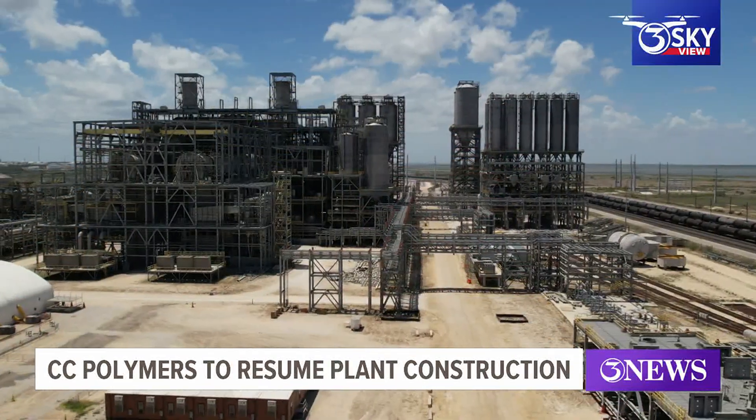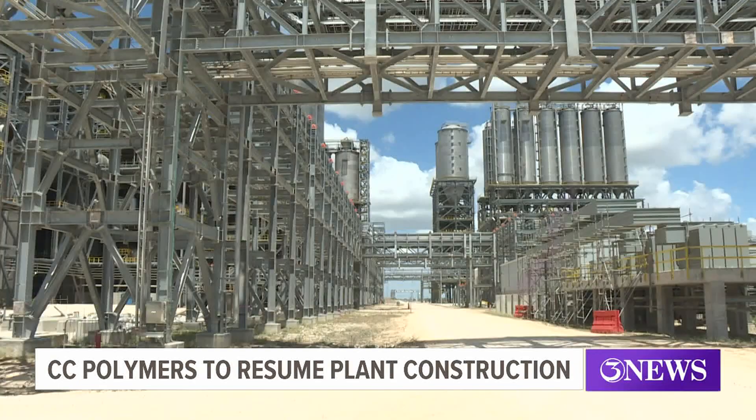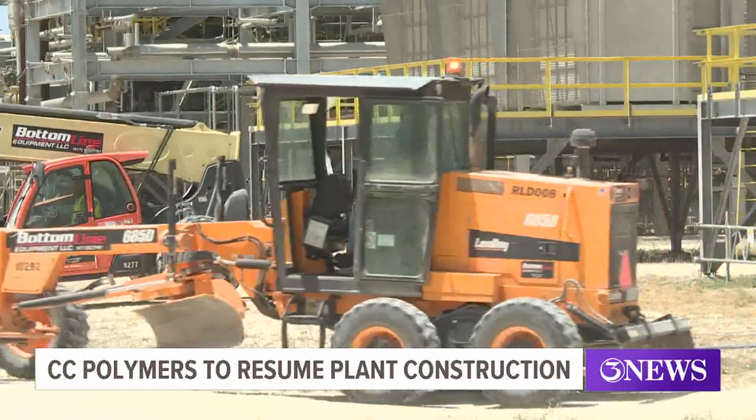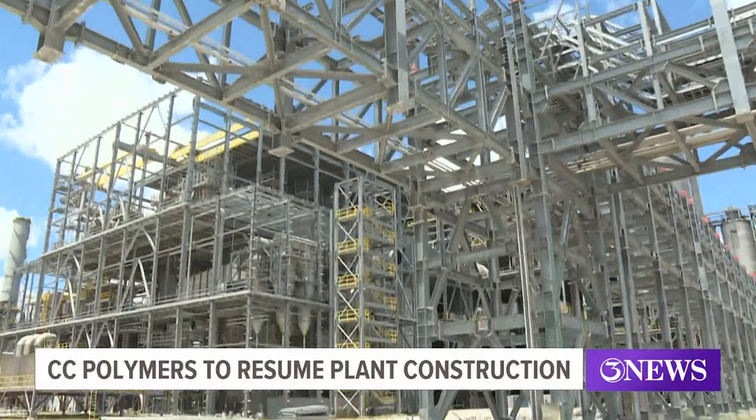The facility can now produce more than a million tons of PET and PTA each year. CC Polymers has just 35 employees right now with plans to go to 250 once they start operations. There are advantages to being the largest and the most technologically advanced. We also believe that we have the right technology, the right partners, and the right location.